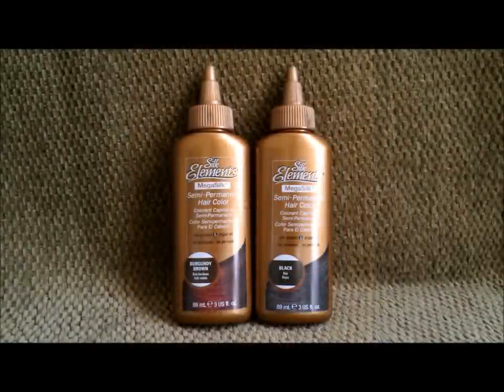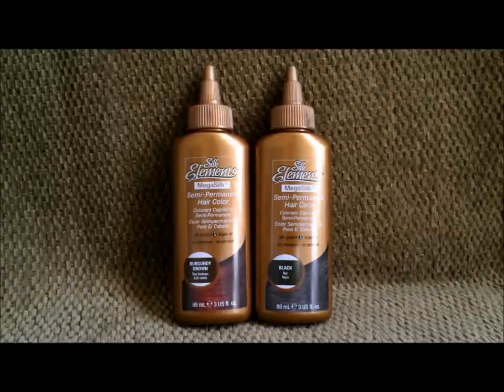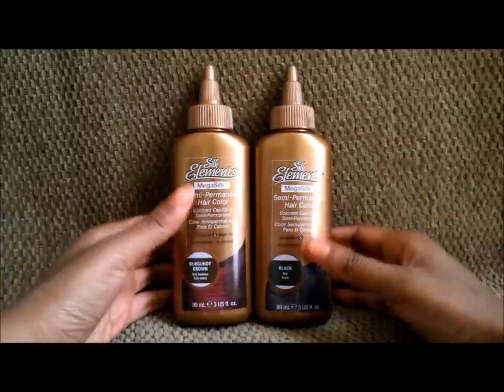Hey everyone, I'm back and I'm very sorry for the huge delay. I've been extremely busy with everything else concerning job hunting and all that, but that's a different story. Right now I'm here and I'm going to give you another review, and this time it is going to be on hair color.